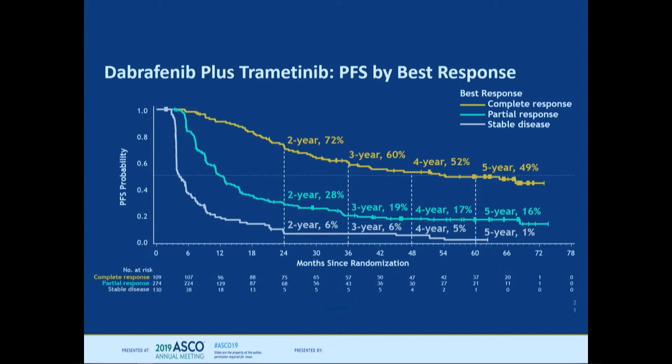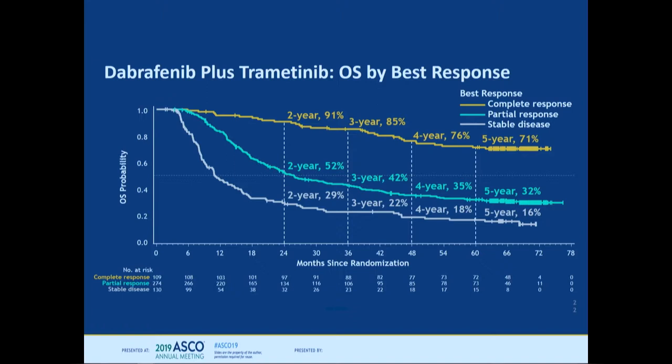Looking at outcomes by response: patients with a complete response had much better five-year progression-free survival — 50% of those patients did not progress. However, the other way to view this is that even complete responders had 50% eventually progressing, so we are suppressing disease rather than curing it. For overall survival, 71% of complete responders were alive at five years — truly remarkable.